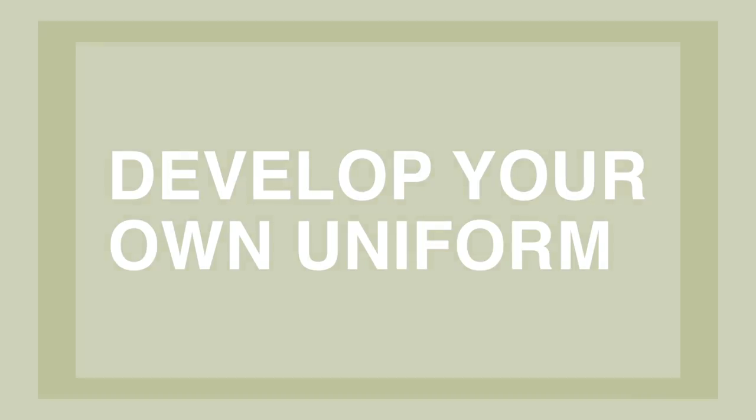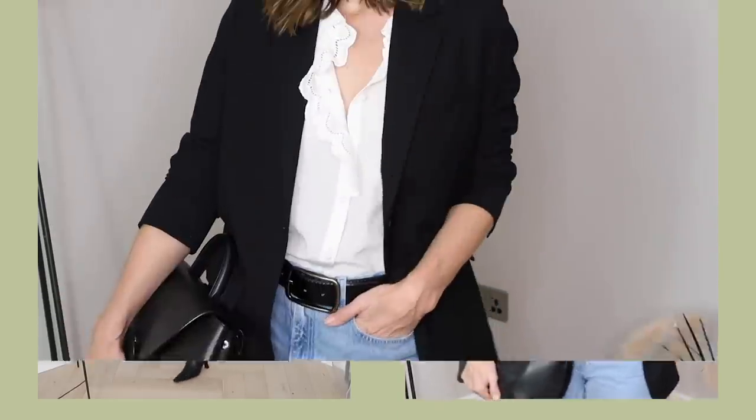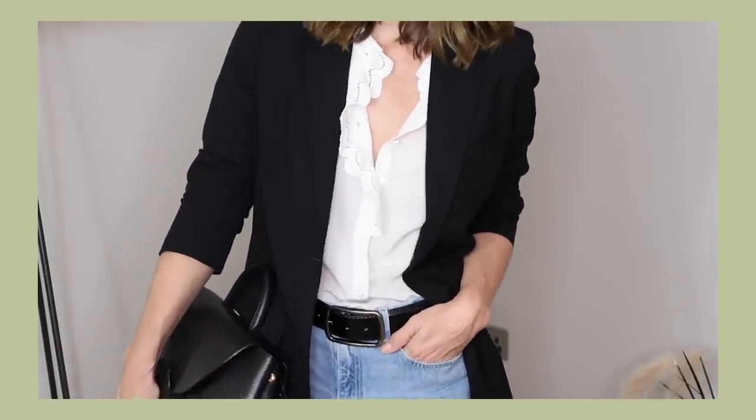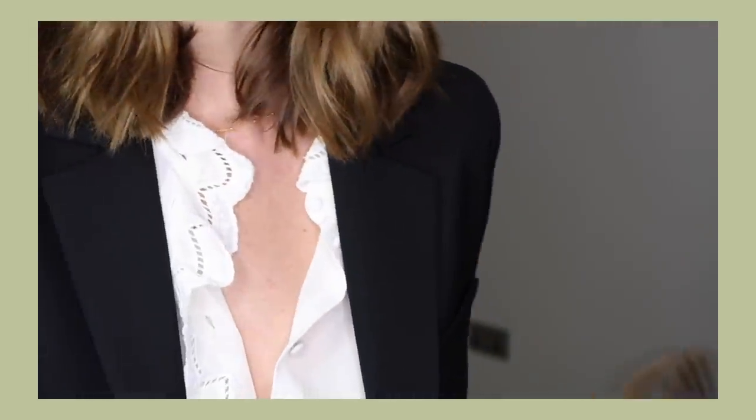Develop your own uniform. One of the easiest ways to always look put together is to have your own uniform. If you go through that process of decluttering and really organising your wardrobe, it'll start to become obvious what that uniform should be. For example, you might notice that you reach for blazers every other day, pairing them with a classic white t-shirt, or maybe a blouse, pair of jeans, or some smart trousers. That's often my default look, so I know I can feel safe buying pieces like that in the highest quality I can afford — I know they're going to get worn a lot.